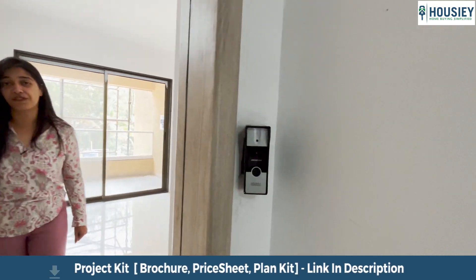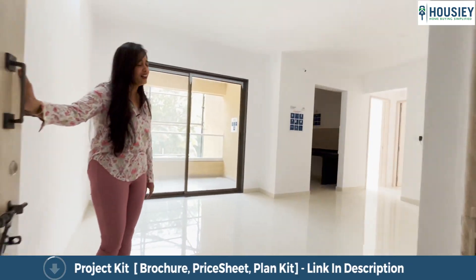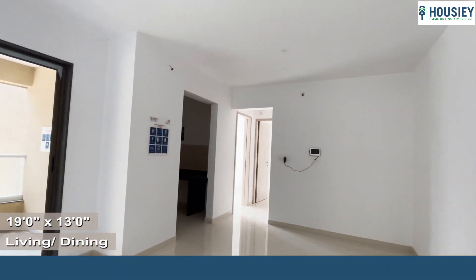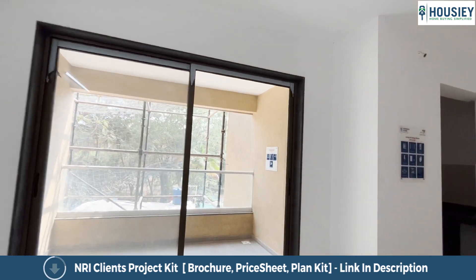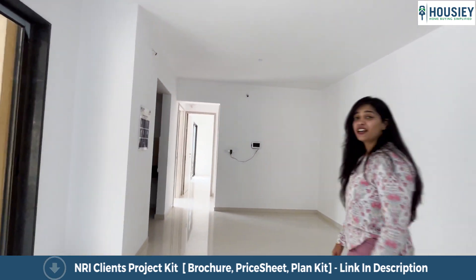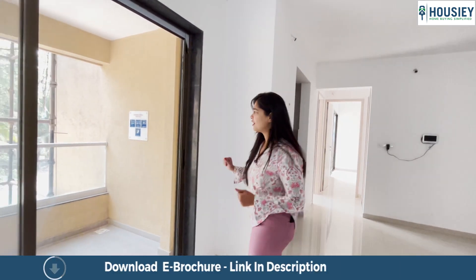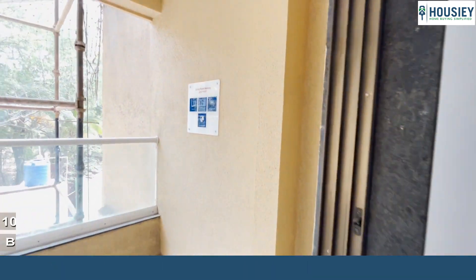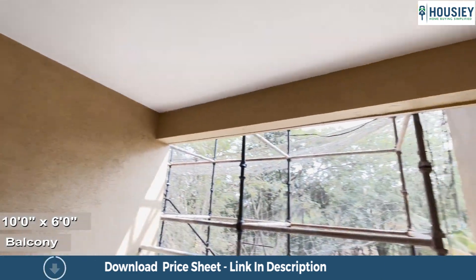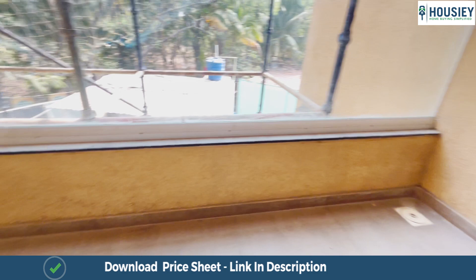The house starts with a video door phone and then we enter into a perfectly rectangular dining and living area which has been made in such a way that there is absolutely no dead space. The living area and the dining area combined together is approximately 19 by 13 square feet, which is pretty big. Here is the balcony attached to your living room, approximately 10 by 6 square feet, covered from all sides maintaining 100% privacy and the perfect security needed for your family.